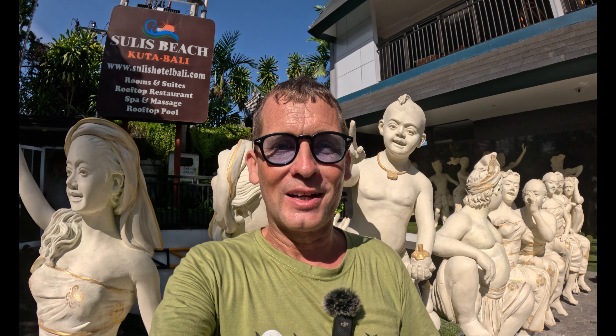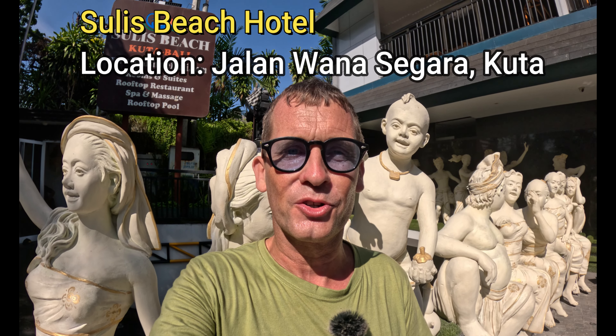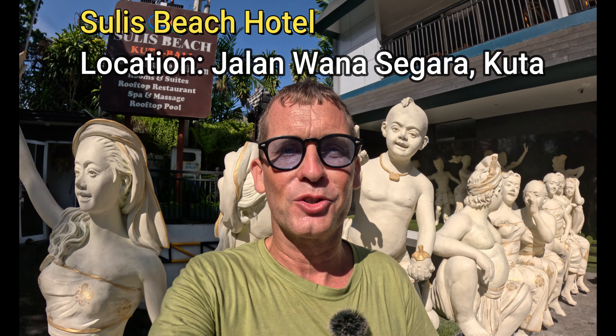Good afternoon from Bali, Indonesia. Today I'm here in the South Kuta area of Bali on a street called Jalan Warner Sagara, just across the street from the entrance to German Beach. What I'm going to feature in today's video is an accommodation called the Sulis Beach Hotel, for those of you looking for accommodation close to the beach here in the Kuta area.